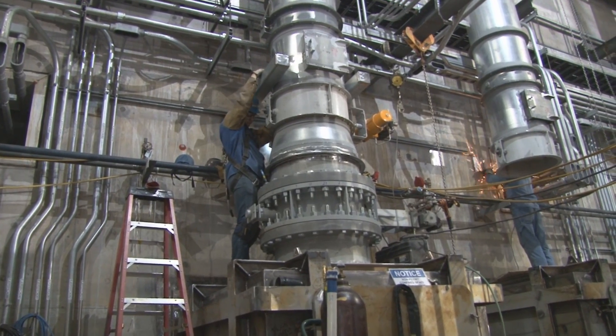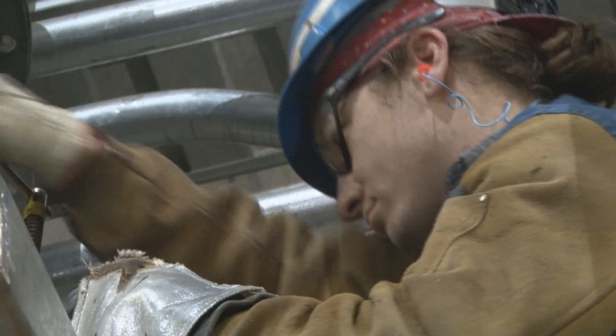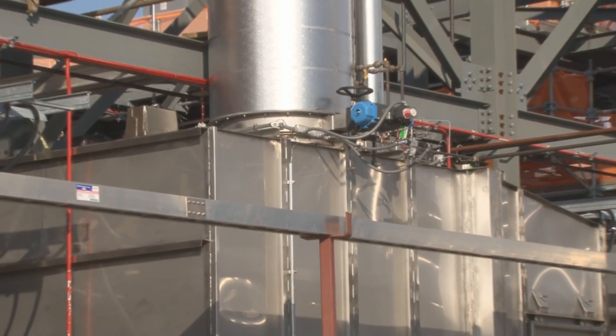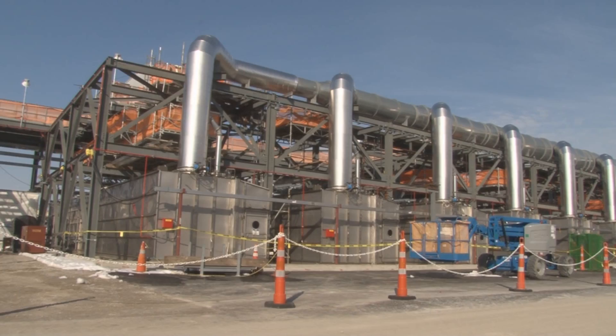The ducting is constructed with solid welding and is heavily tested. But in the unlikely event it's compromised, fans will pull air into the ducts rather than releasing it into the atmosphere.